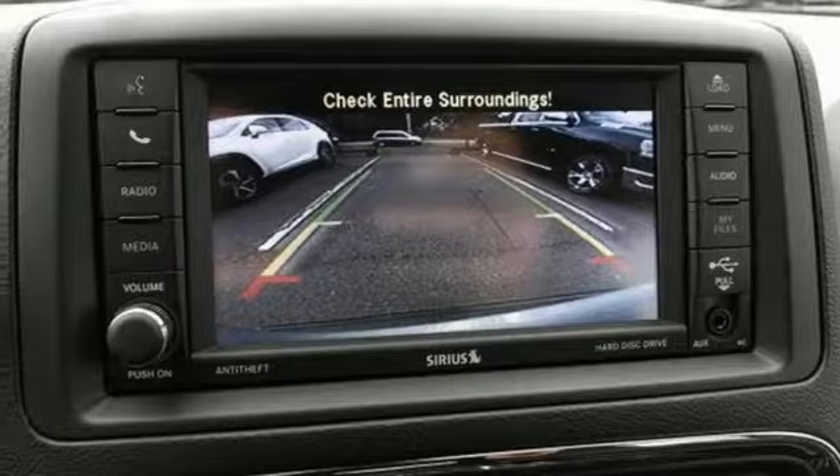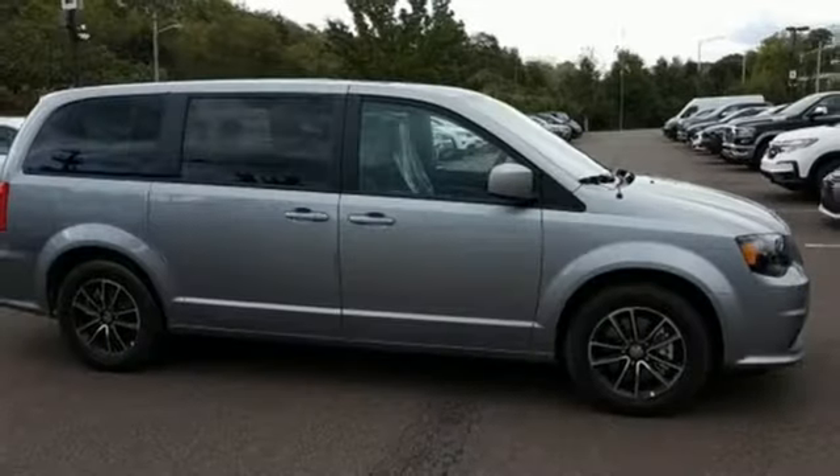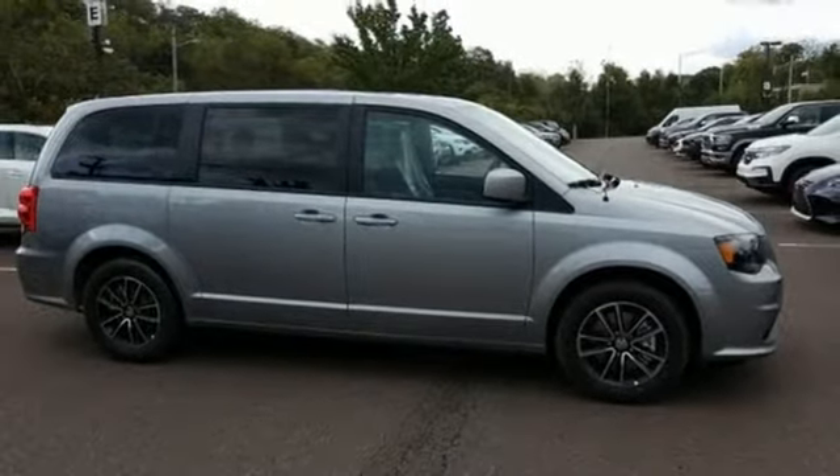aluminum wheels, touring suspension, and internal audio memory. See what it can do for you when you take it for a test drive.